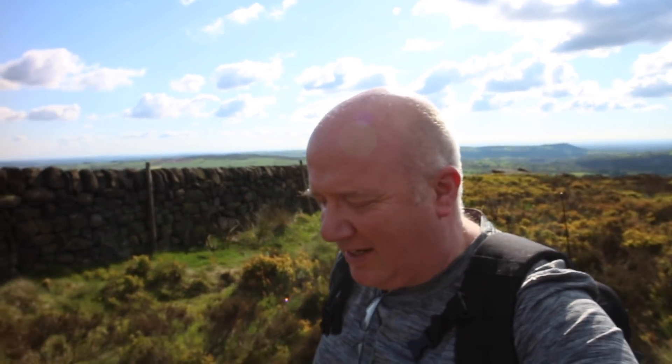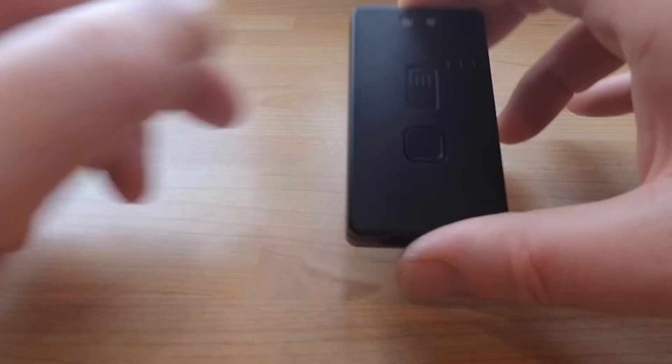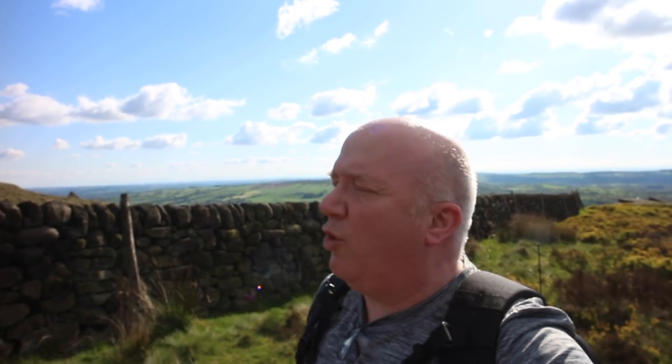Hello, in this video I'm taking out the Mobilink TNC3 for a longer field test.